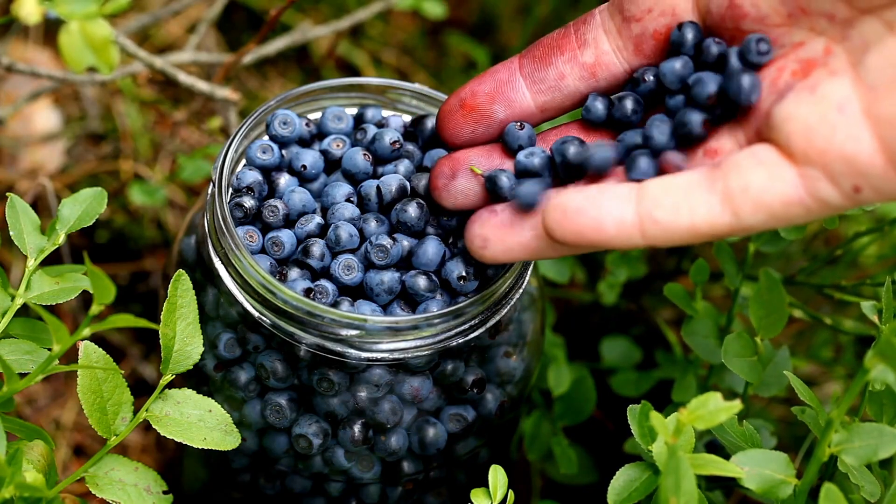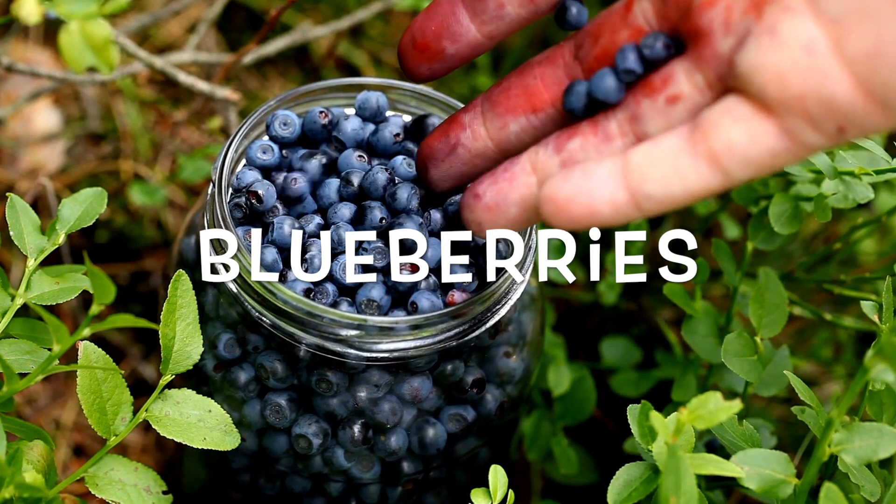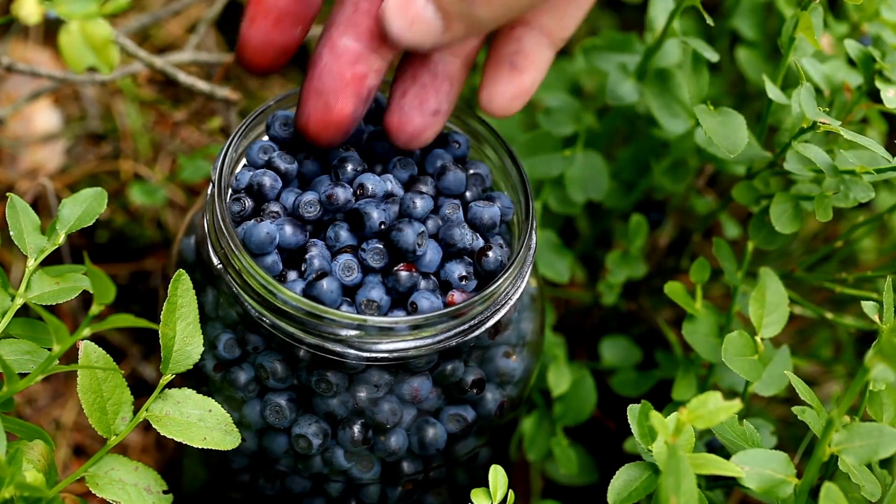The first one is blueberries, one of my favorites. I add blueberries to plain Greek yogurt every single day, usually at lunch.